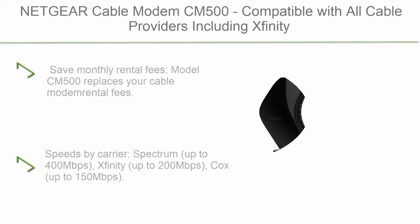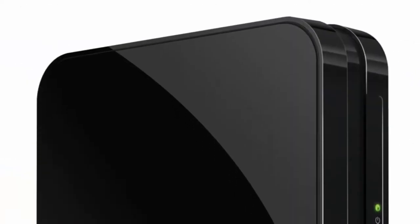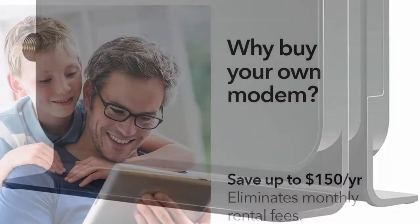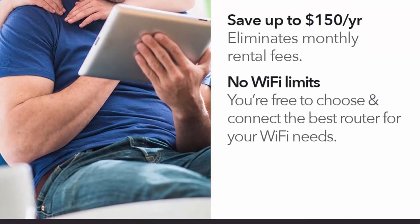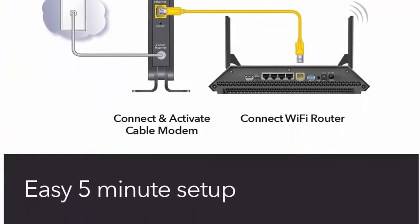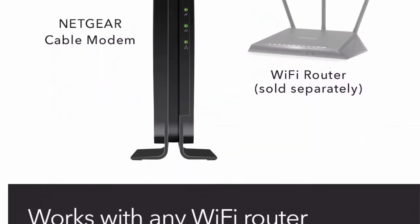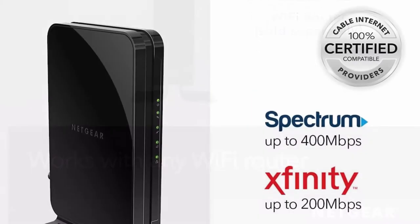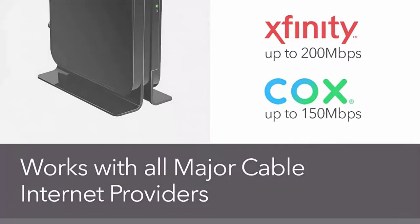Top 10: Netgear Cable Modem CM500. Compatible with all cable providers including Xfinity by Comcast, Spectrum, and Cox. For cable plans up to 400 Mbps. DOCSIS 3.0. Save monthly rental fees — Model CM500 replaces your cable modem, saving you up to $168 per year. Speeds by carrier: Spectrum up to 400 Mbps, Xfinity up to 200 Mbps, Cox up to 150 Mbps. Works with any Wi-Fi router via Ethernet port.